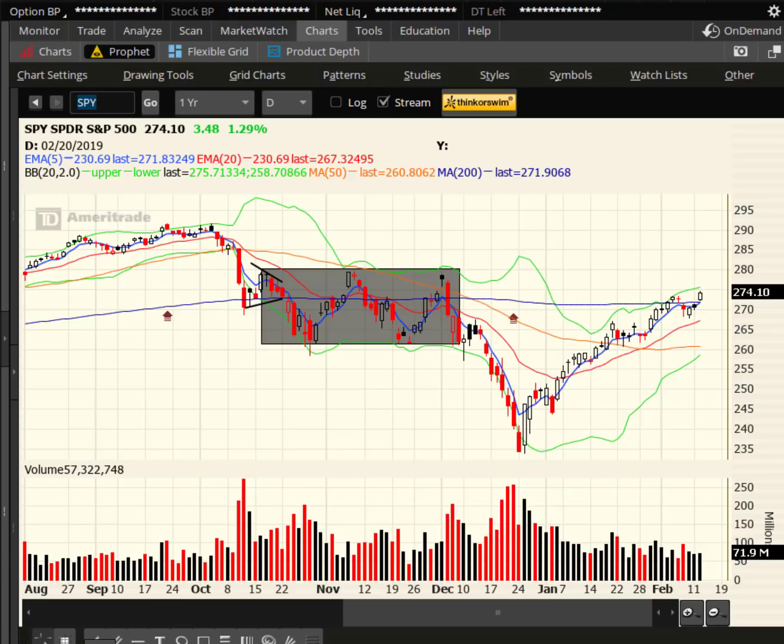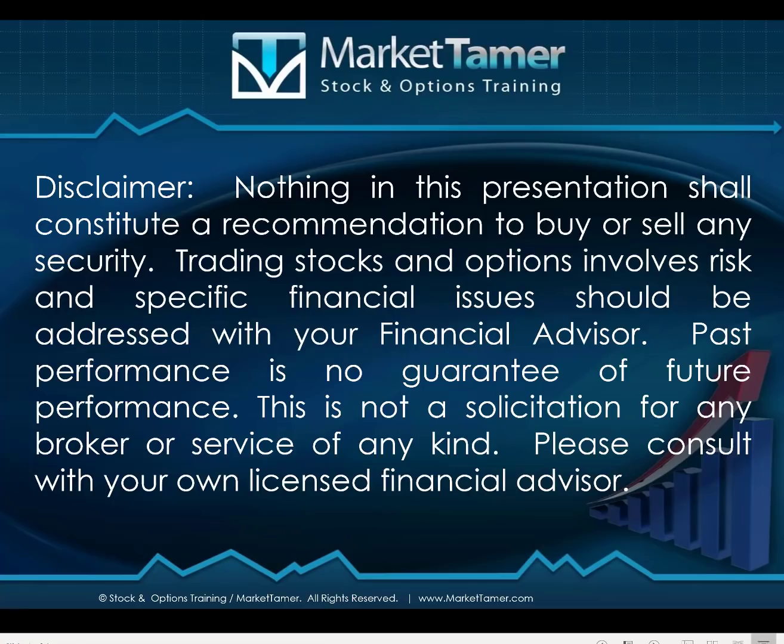Hey traders, this is Ron Haidt. Hope you guys had a fantastic day. As always, nothing in this presentation shall constitute a recommendation to buy or sell a security. Trading stocks and options involves risk, and specific financial issues should always be addressed by your financial advisor.